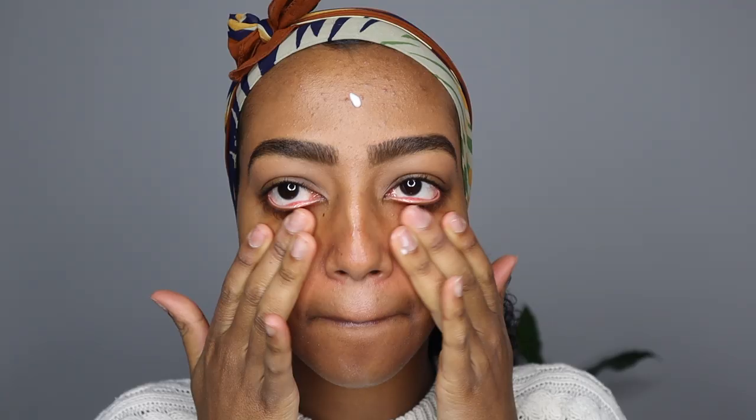Oh my god, I have these pigeons that keep coming on my balcony — it's so annoying, they're so nasty. Anyway, this is another thing I bought on Black Friday: it's the Too Faced Hangover Replenishing Face Primer. I also got the Too Faced Born This Way foundation. Jackie Aina convinced me to buy them — she always talks about how amazing they are. I don't really use primers so I'm not sure if I'm using too much, but oh, this feels really hydrating, it almost feels like a moisturizer.